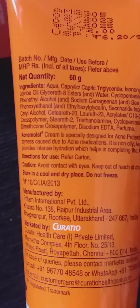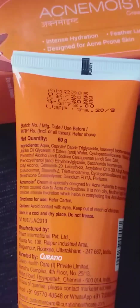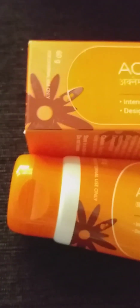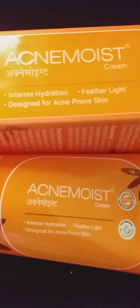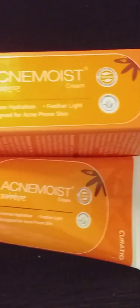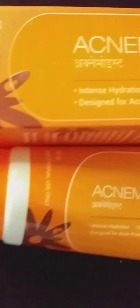This is your best acne moisturizer, available at the beauty store for three hundred and fifty rupees. We can use it for the most oily skin. Like, subscribe, and press the bell icon for new updates.